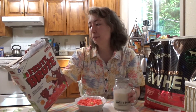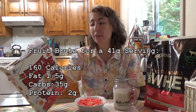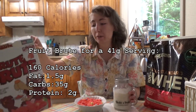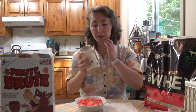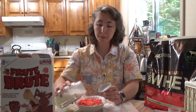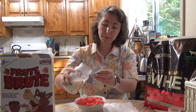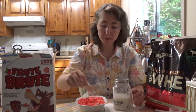The macros are carb heavy: 1.5 grams of fat, 35 grams of carbs, and 2 grams of protein — sort of what I'd expect from a standard cereal. I'm going to put on some of my protein shake. This is just a whey protein, vanilla ice cream flavored.